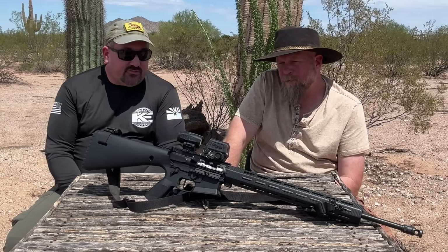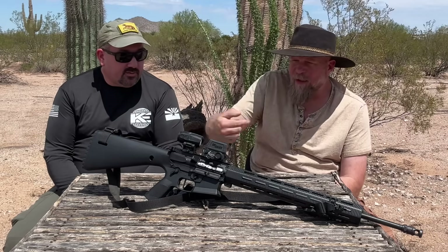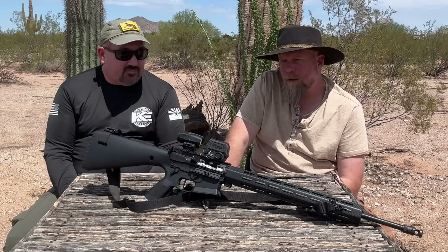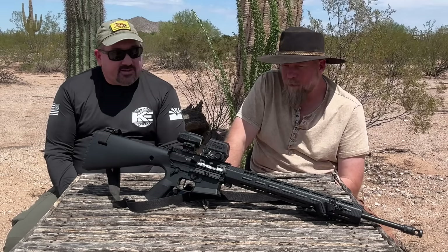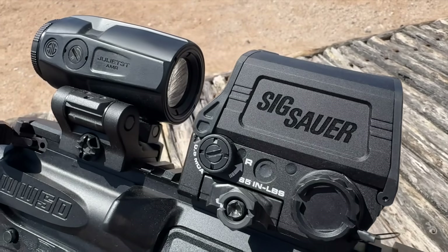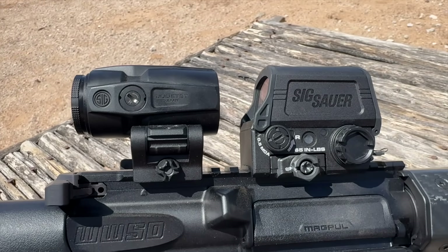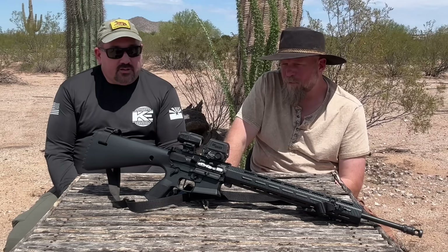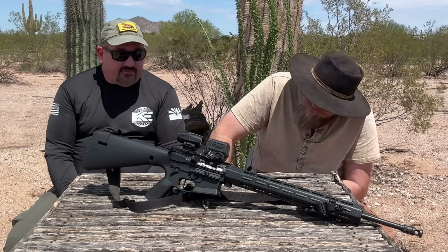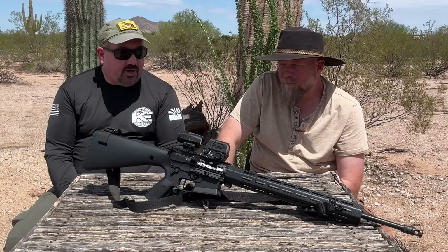So let's start with the features. What does this do beyond the Romeo 8T we reviewed before? Looking at it, you see a red dot and a magnifier — nothing immediately special. First off, it is significantly lighter and smaller than the original 8T. They advertise it as about 40% smaller and lighter. The optic by itself is advertised as weighing 9.3 ounces — not the lightest, but not the heaviest. The AMR stands for Automatic Modified Reticle.